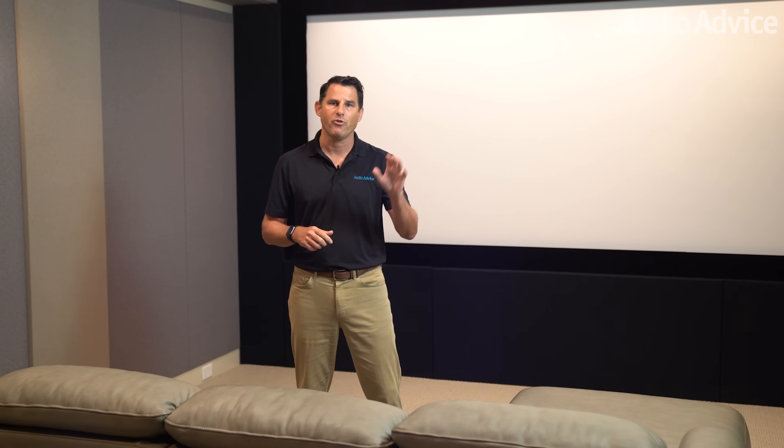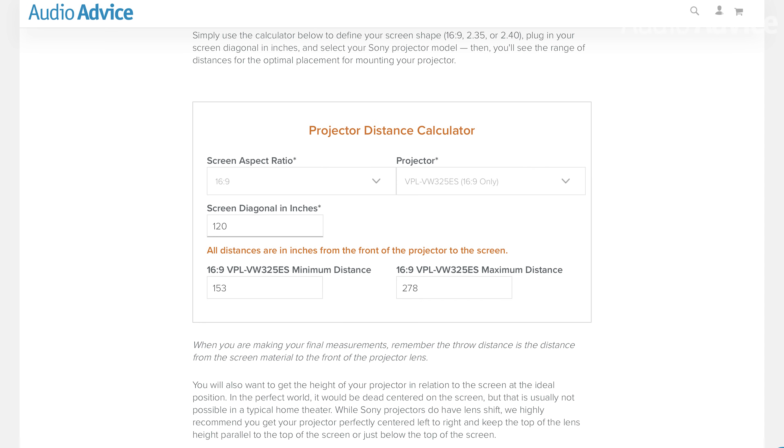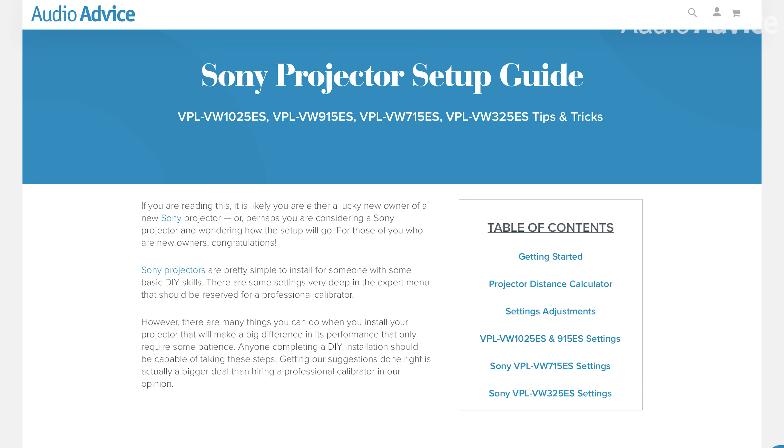When purchasing a projector, you'll need to calculate the position in the room to install your front projector where it is able to fill the screen for 16x9 and 2.4. This is called the throw distance. When you purchase your projector from AudioAdvice, we will do this calculation for you. And if you're installing it yourself, we will also provide our exclusive tips and tricks setup guide for your projector so you can get the best settings and picture possible.